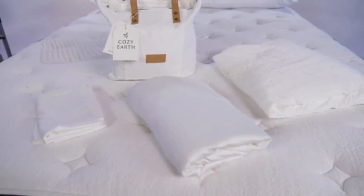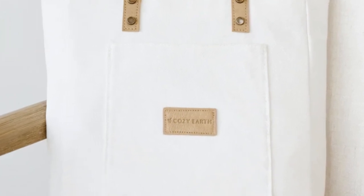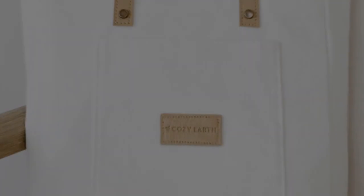What to keep in mind about the Cozy Earth bamboo sheets: these sheets are a best luxury pick, so with that comes a luxury price tag. Cozy Earth will discount these sheets throughout the year, though, so if you shop at the right time, you can get a deal.